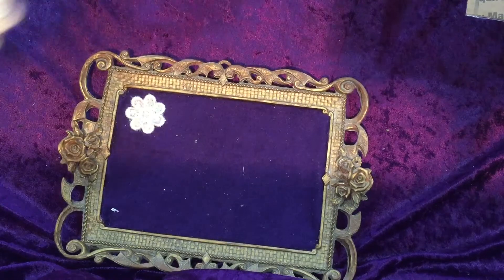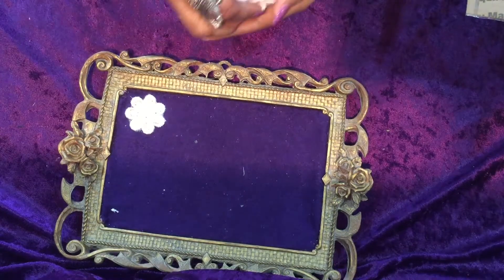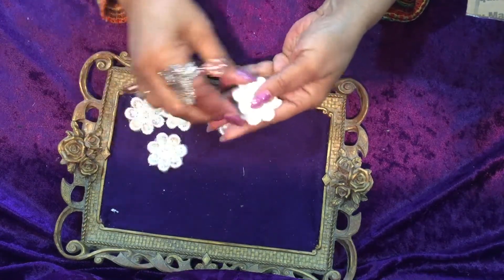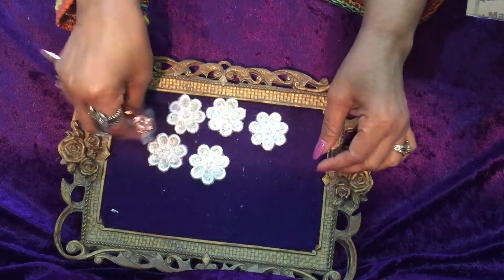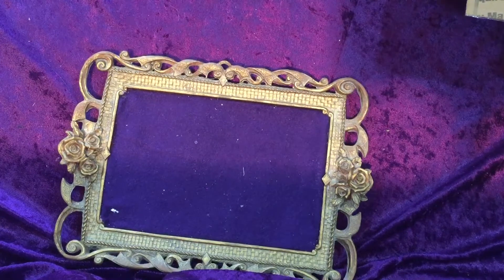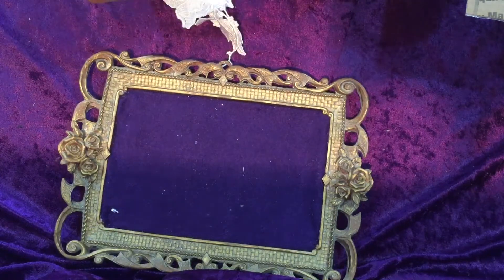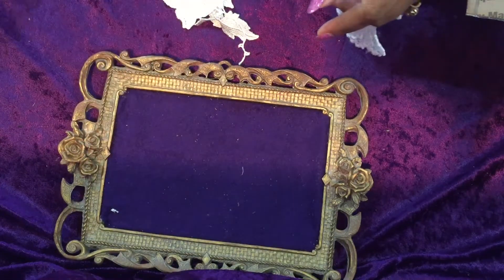I'm drooling already! You guys — what special friends I'm telling you. The beautiful sequin flowers can be used in shabby chic projects, journals — you name it, I got it. Thank you so much, Margaret and Vanessa.